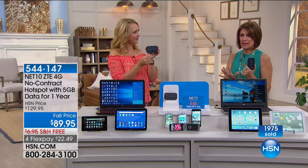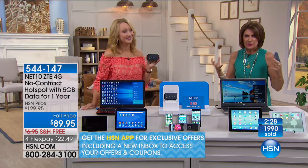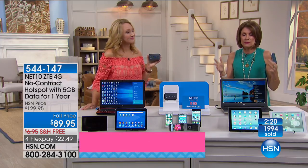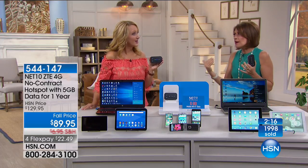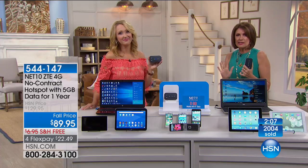We just surpassed 2,000 orders — fewer than 1,000 remaining. Use express ordering or the HSN app for the fastest way to order. At $89.95 it just makes perfect sense. How many times have you been somewhere and desperately needed to connect, check emails, send messages, or do work? Even if free services are available, everyone can access your information on public Wi-Fi. Don't do it — read the articles and you'll understand how dangerous public hot spots can be.